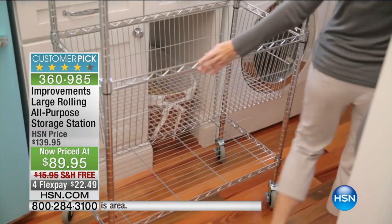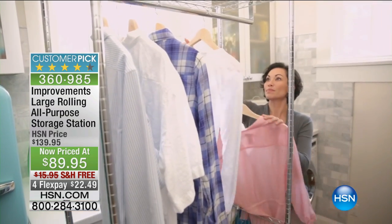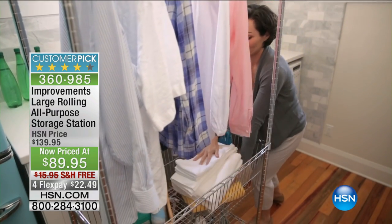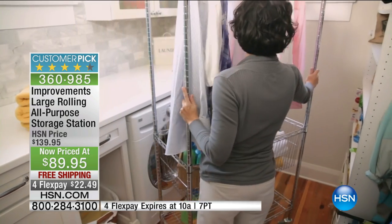It is our ravely reviewed Improvements large rolling storage station. The Improvements catalog — this is one of their top-selling SKUs, one of their hottest selling items through their catalog. So the fact that they offer it to us at a special price, it's a treat for you as the HSN shopper.